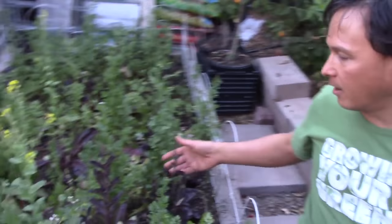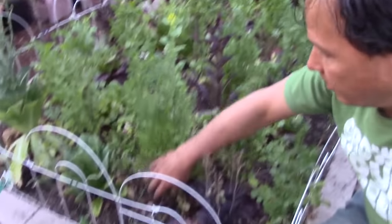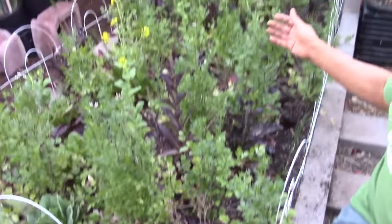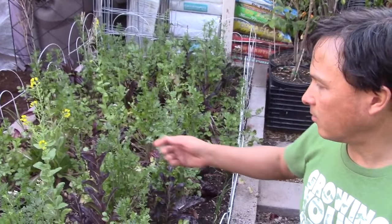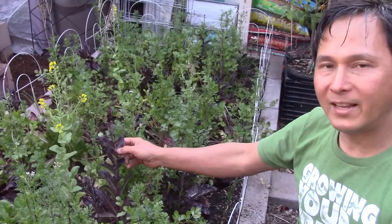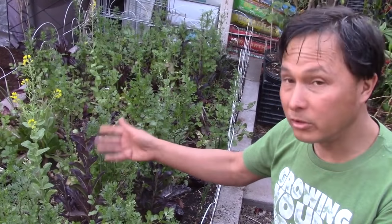On to some of my raised beds. This raised bed had red romaine lettuce, cilantro, and some onions planted from onion sets down below. As you can see it's bolting. Even if my cilantro is bolting, I'll come out and harvest the bolting tops to use in recipes. When the lettuce bolts, I'll strip all the nice deep red leaves, dehydrate them, and powder up the bolting greens into powder.